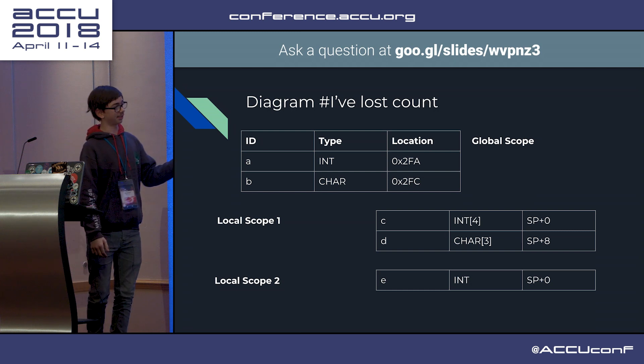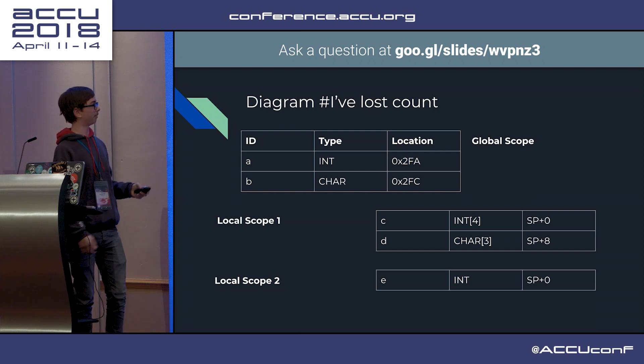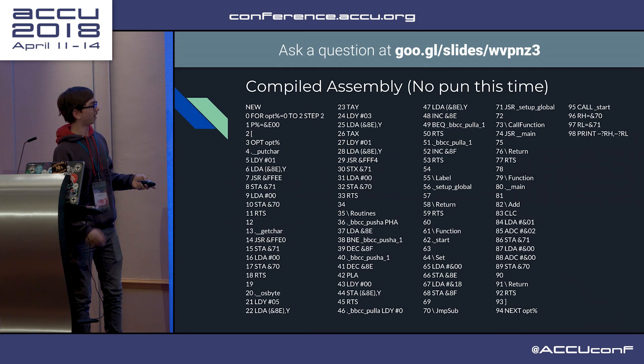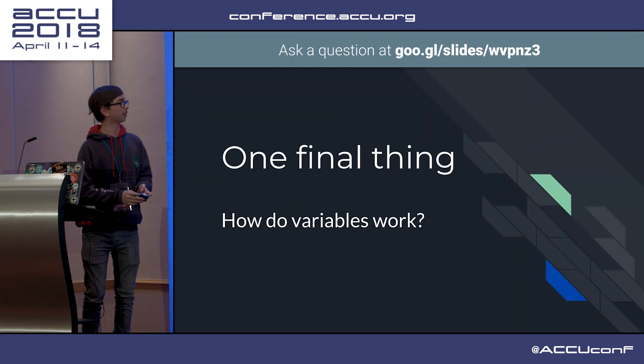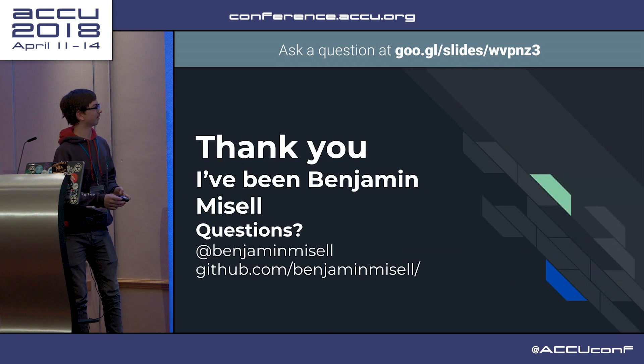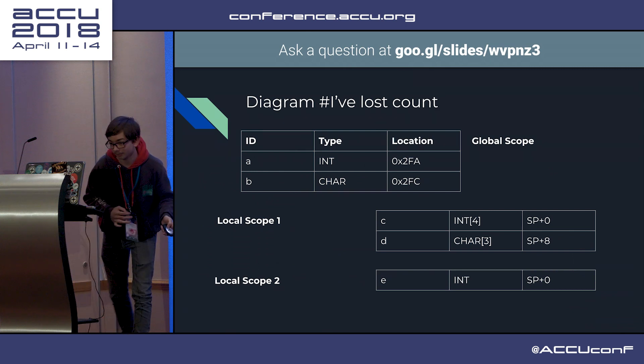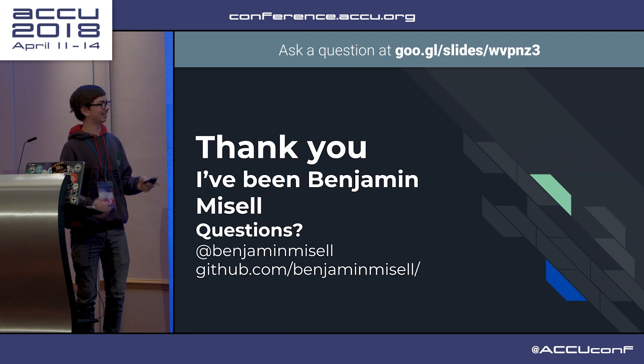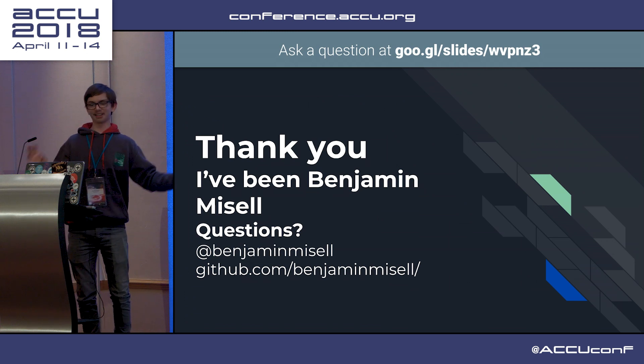So it's relative to the stack pointer, which - if you remember all the way back - I have my custom stack and stack pointer, just to implement stack pointer relative addressing. And with that, I come to an end. And this is my current understanding of how compilers work.